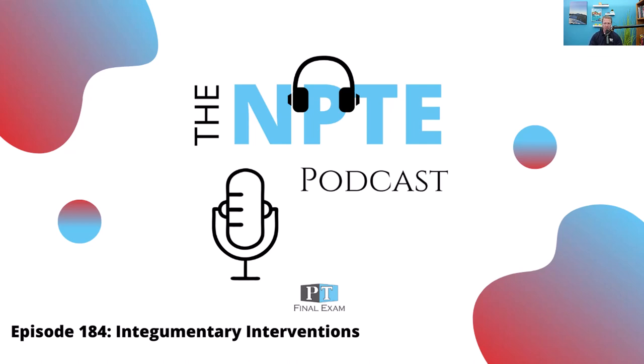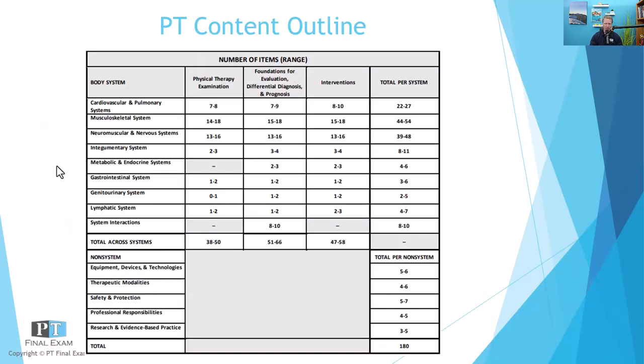So with that, let's go ahead and dive into our practice question here for today. The integumentary system — this is one you'd classify in the other systems, often grouped in with lymphatic. And then you have all of the other systems, but really this is outside of the big three — cardio, musculo, neuro. Now we're into the integumentary system, somewhere between eight and eleven questions on this. Today's question is in relation to the interventions section on the exam.